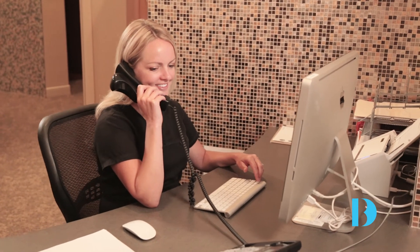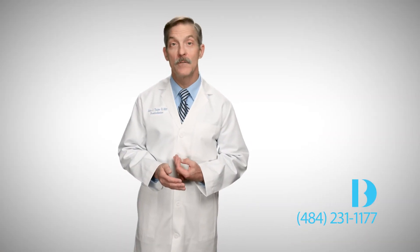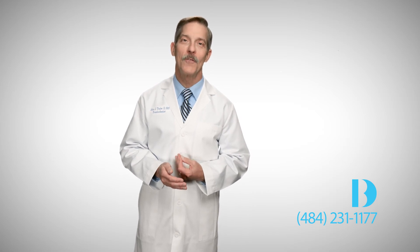Help yourself. Take action now so that you can start to enjoy the life you have always wanted. Contact our office and schedule an appointment for a complimentary consultation. I look forward to meeting you and helping you achieve improved health, comfort, function, and the new smile you have always hoped for.